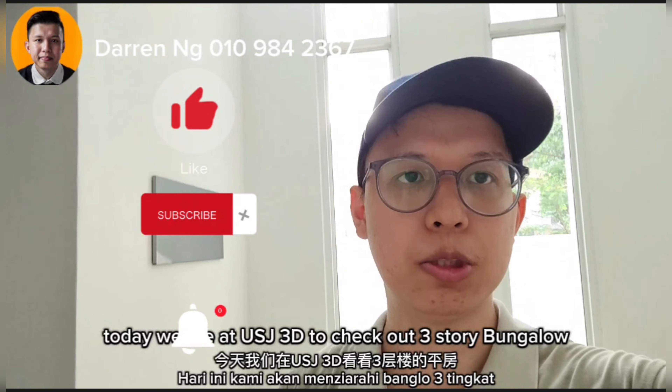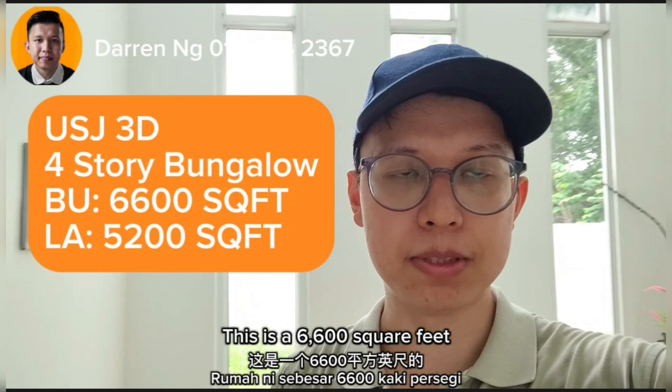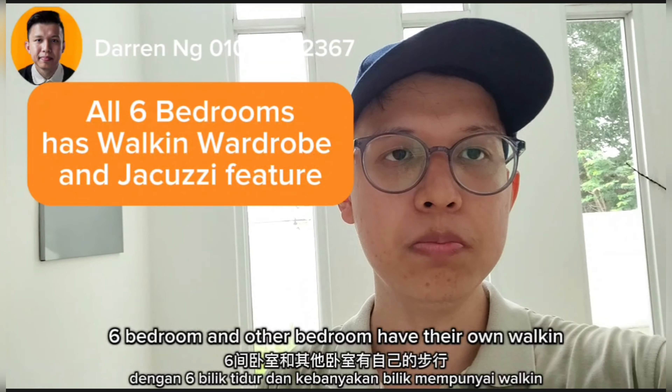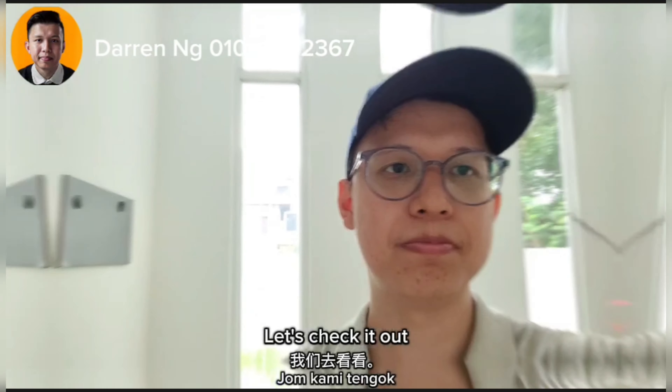Hi there, this is Darren here. Today we are at UAJ 3D to check out a four-story bungalow. This is 6,600 square feet with a land area of 5,200 square feet. It comes with six bedrooms and all the bedrooms have their own walk-in wardrobe and Jacuzzi feature. Let's check it out.